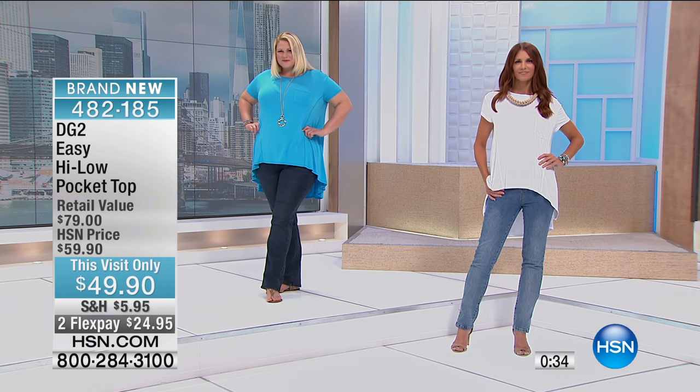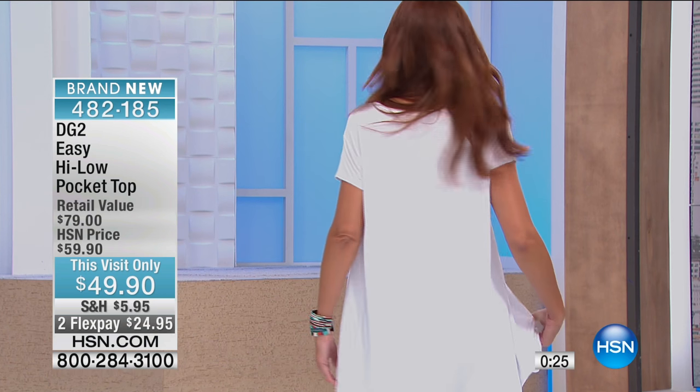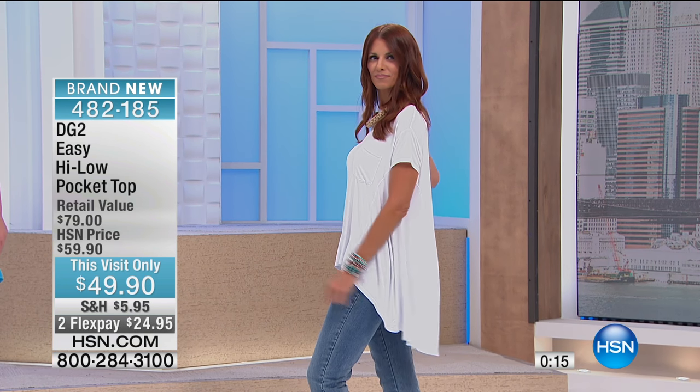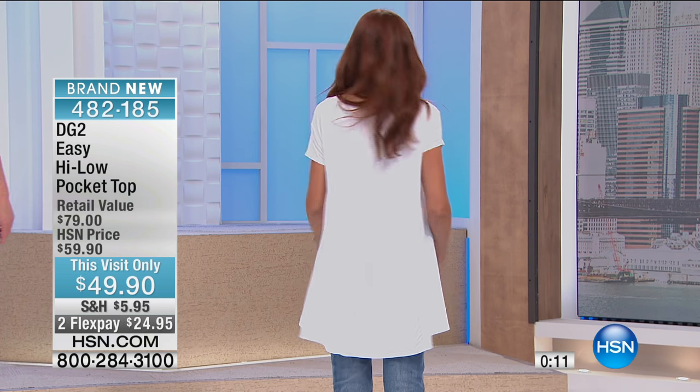Beautiful ways to put yourself back into the fashion game, all relating back to wearing jeans. The front is 27 inches in length, the back 33 and a half. It's really perfect. For those of you who love to make a quiet exit but a dramatic silhouette that never clings to the midriff — which is a danger zone — this top is ideal.